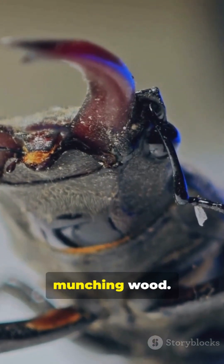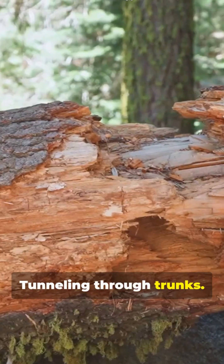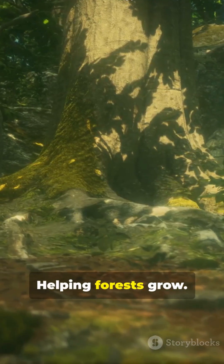And those jaws? Perfect for munching wood. Longhorn beetle larvae are wood borers, tunneling through branches, tunneling through trunks, recycling dead trees, helping forests grow.